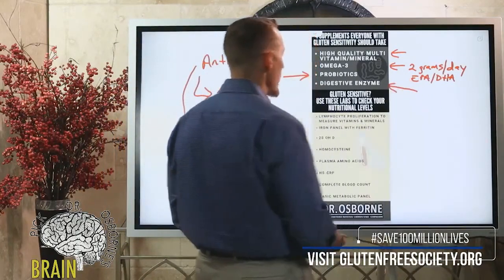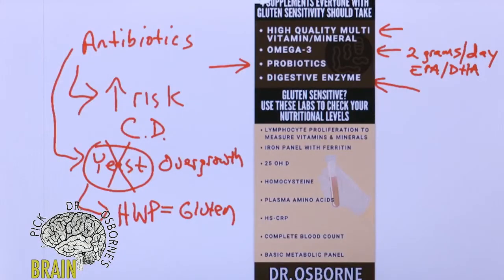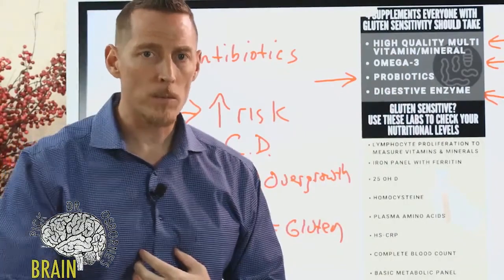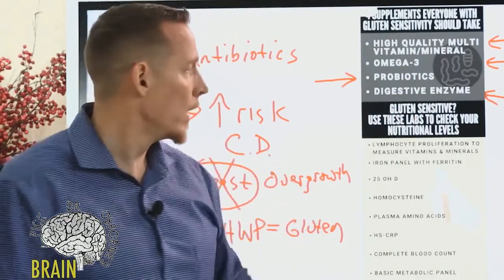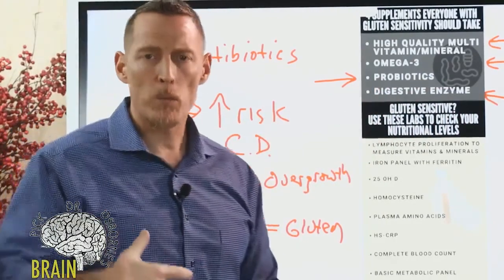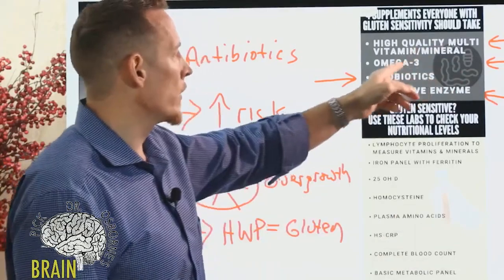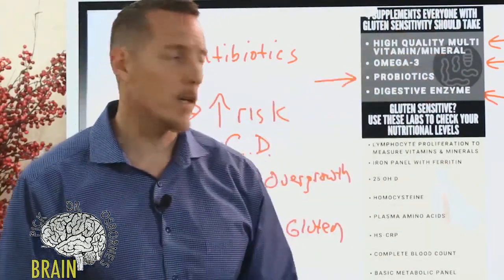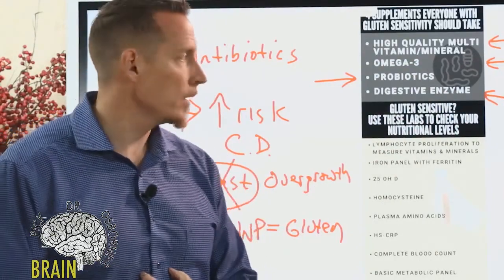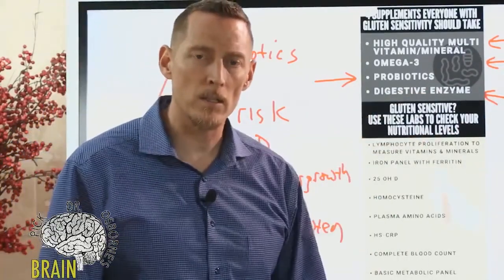Then we have digestive enzymes. Most people with gluten sensitivity or celiac disease have a damaged gut — specifically the villi — and many digestive enzymes are produced by the cells of the GI tract. So if your gut is damaged, it's producing less digestive enzyme, meaning you'll break down food less efficiently. Remember, we need to break food down to get at the vitamins, minerals, omega-3 fats, and other healthy nutrients. If we lack digestive enzymes because years of gluten damage have damaged the gut, how are we going to get nutrition from food?